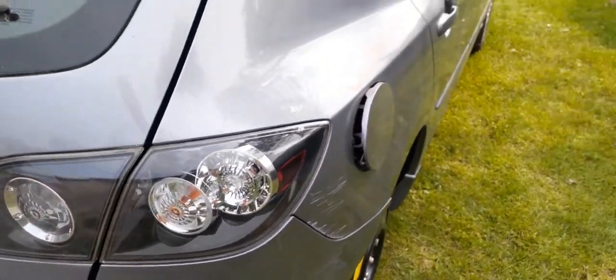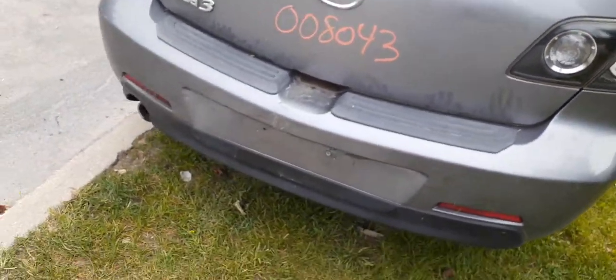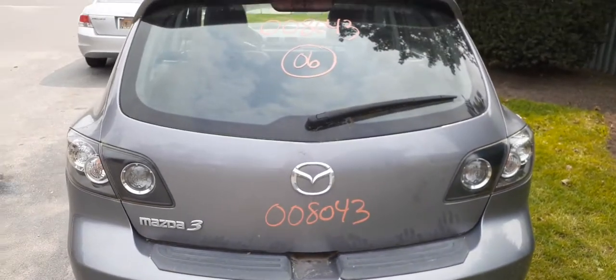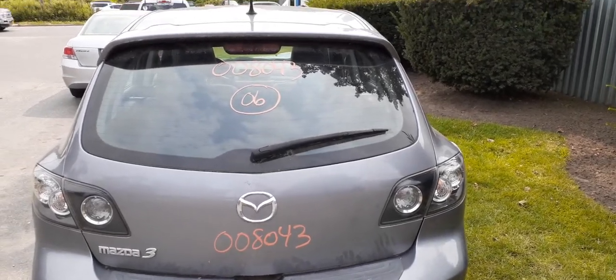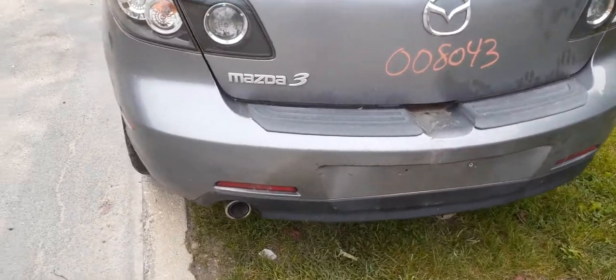Right rear tail light — this is the LED style. Rear bumper cover is no good; a lot of scratches, scuffs, dings. We do have a rear hatch with heat and wiper, third brake light, and it does have the spoiler. Those tail lights are LEDs.